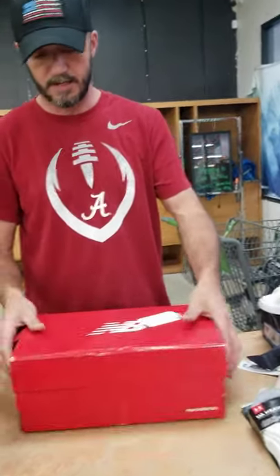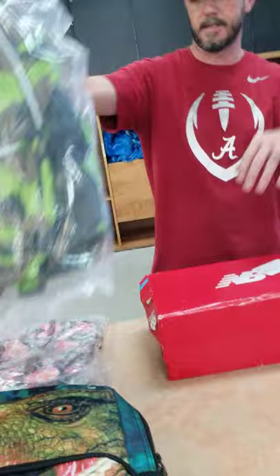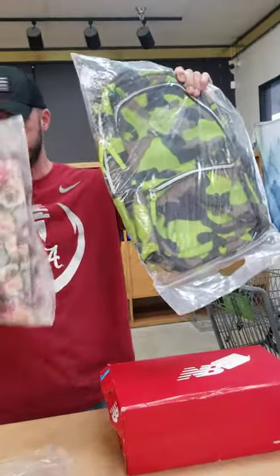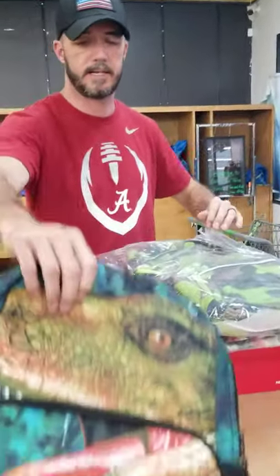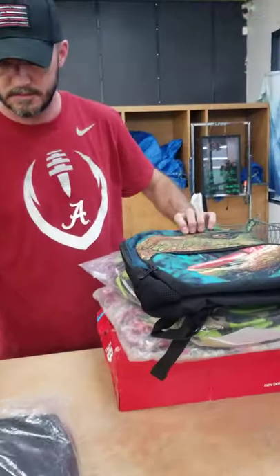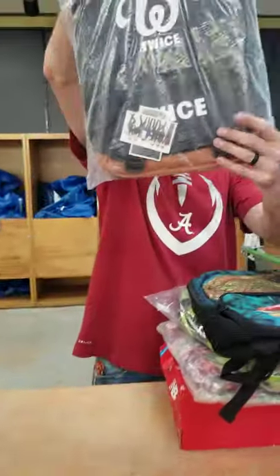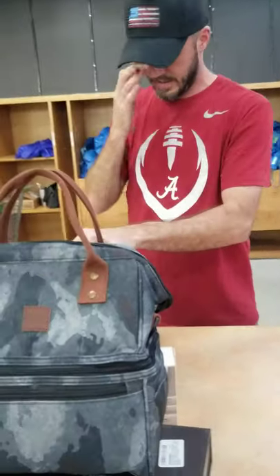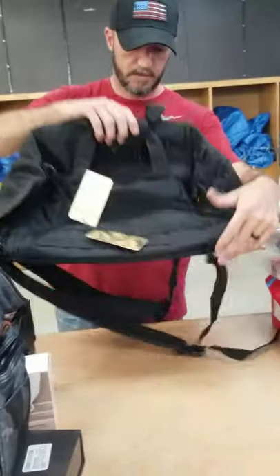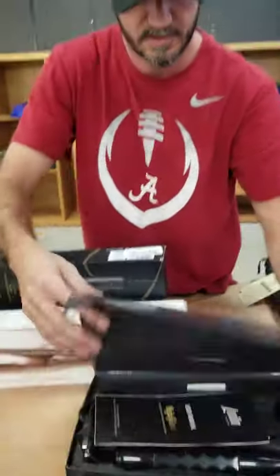New bounce shoes. Brand new backpacks — kids are starting back to school, some of them tomorrow. We've got dinosaur backpacks. That's that K-pop — whoever those singer guys are, Korea maybe. More bags. Lunchboxes.